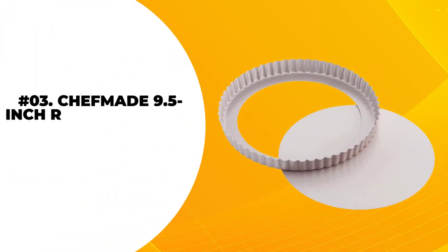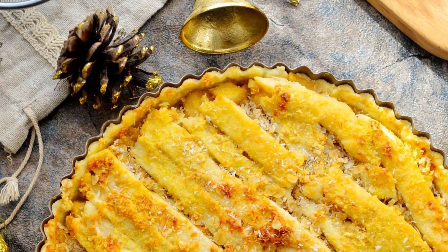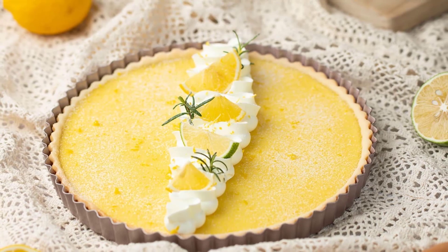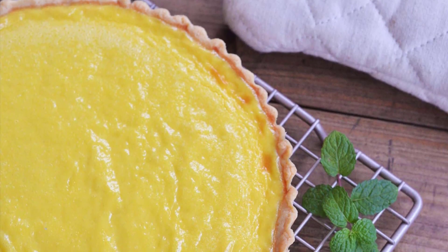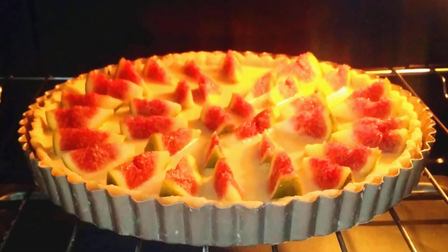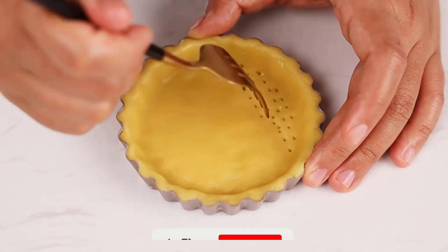At number 3, the Chefmade 9.5-inch Round Tart Pan. The Chefmade 9.5-inch Round Tart Pan with Removable Loose Bottom is a non-stick carbon steel quiche pan, enhanced with FDA-approved silicone coating of food-grade quality. This Teflon-free tart pan offers excellent baking results and does not need additional cooking oil to be non-stick.